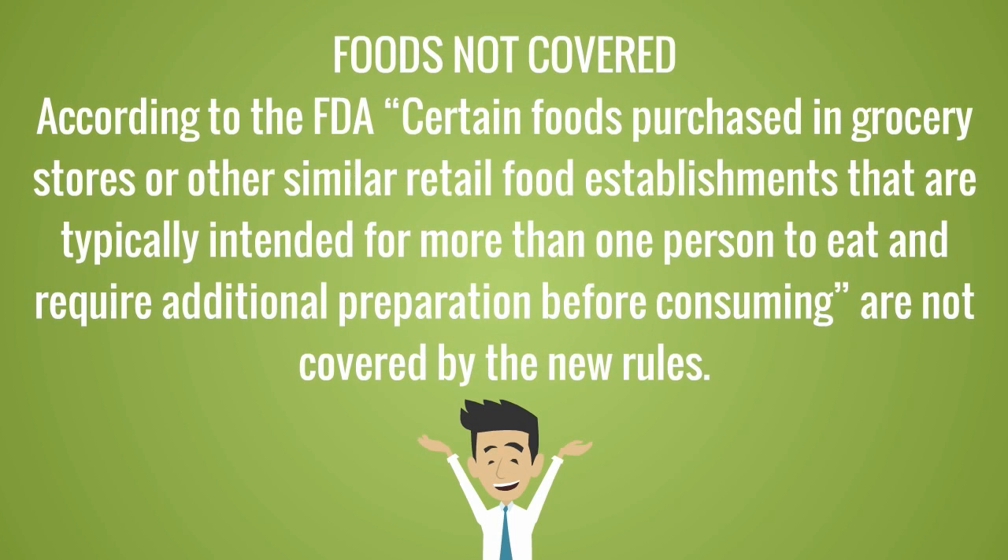Some foods purchased in grocery stores and retail establishments, intended for more than one person and needing additional preparation before consumption, are not included.